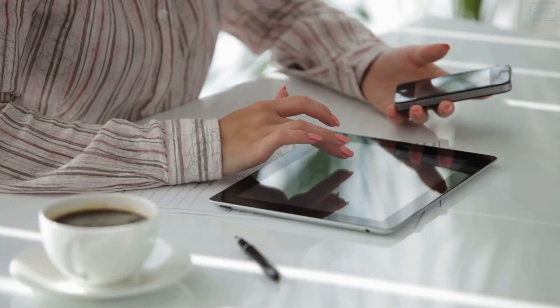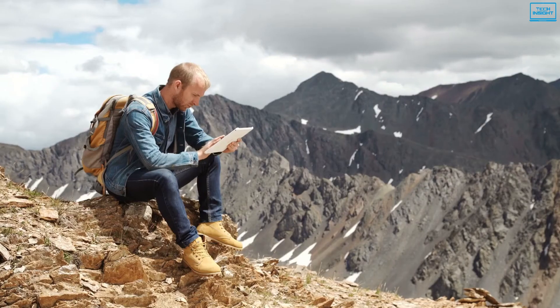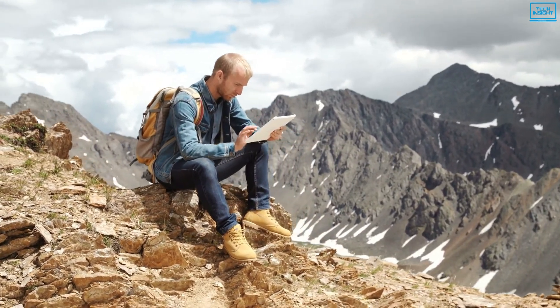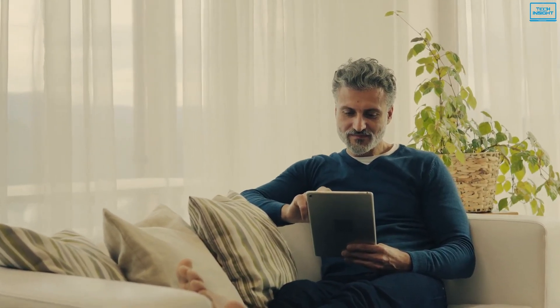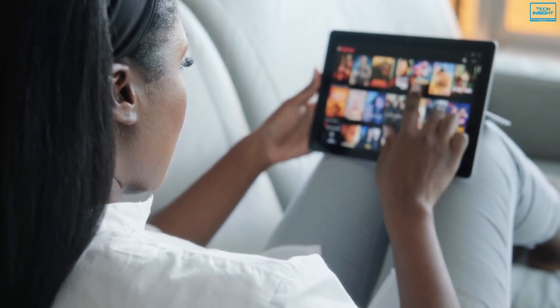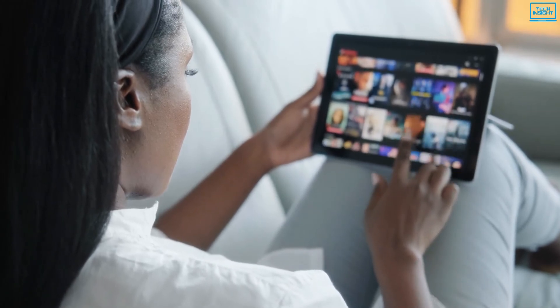Tablets are a perfect middle ground between laptops and smartphones, and an excellent way to carry a larger screen with you wherever you go. The best budget tablets will give you the most bang for your buck, with a smooth-performing, lightweight operating system and a sleek, compact form.